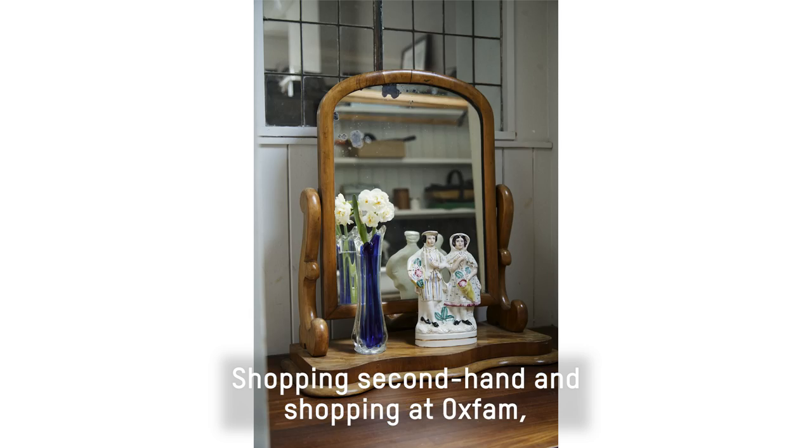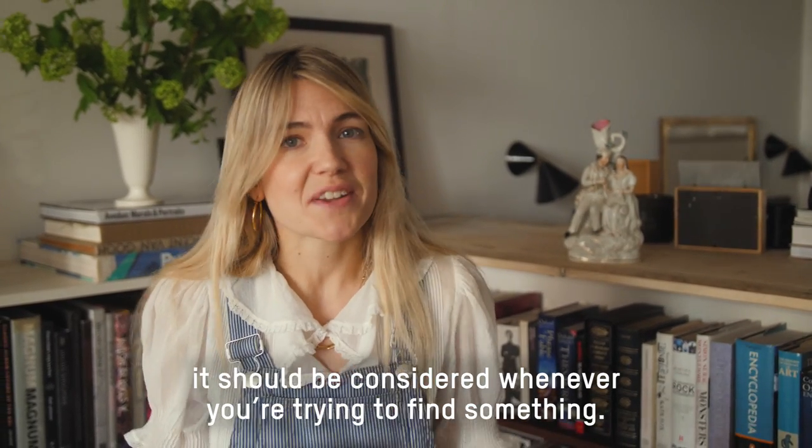Shopping secondhand and shopping at Oxfam should be considered whenever you're trying to find something.